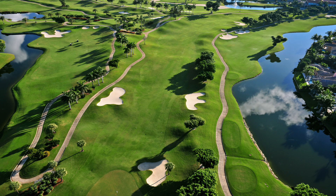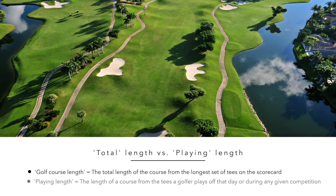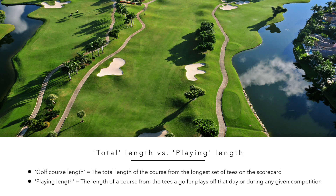Length, when it comes to golf courses, is clearly a subjective term. A 6,000-yard golf course for a beginner who can only drive the ball about 100 yards will feel like a monster. However, a scratch golfer is more than likely to think that such a golf course is relatively short. When considering the length of a golf course, it is also important to remember that its total length is different from its playing length.